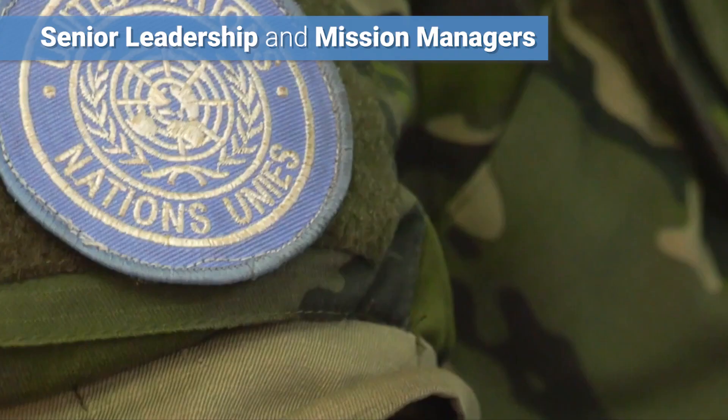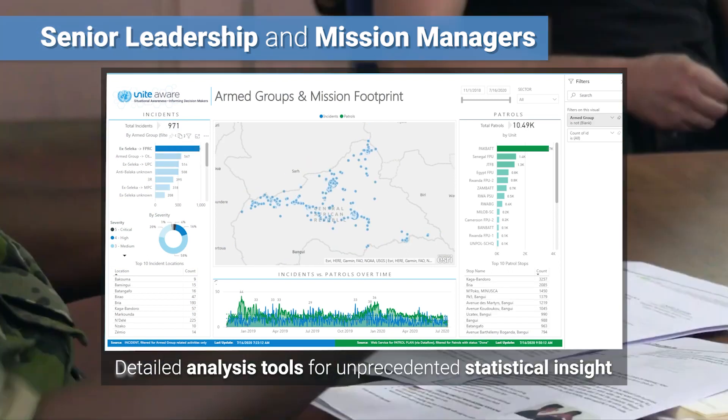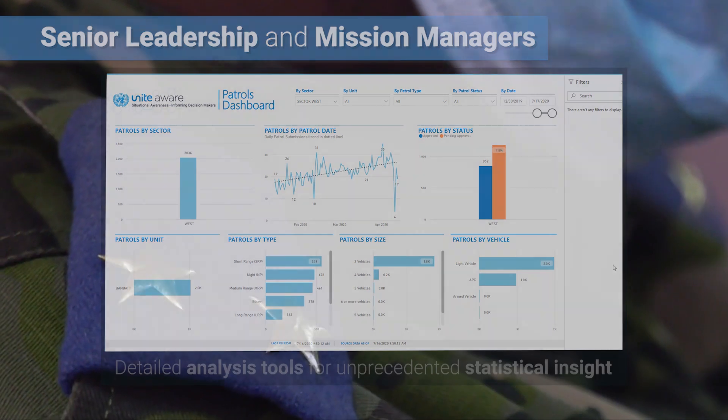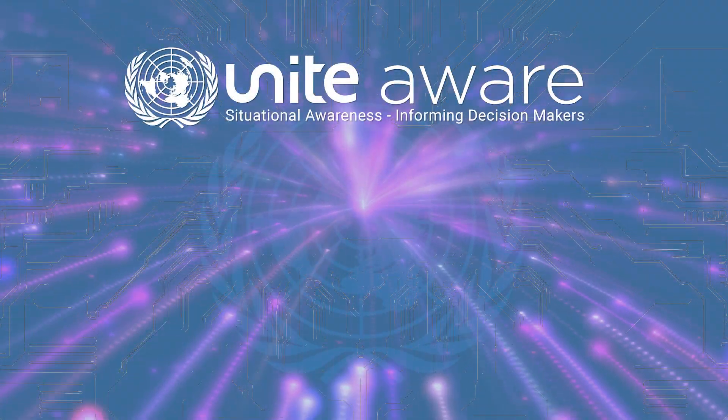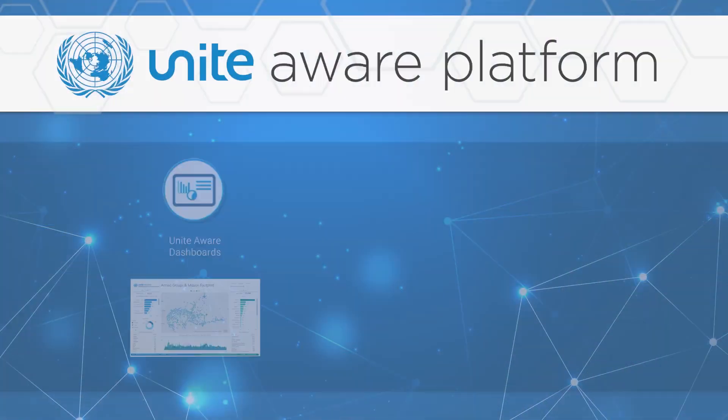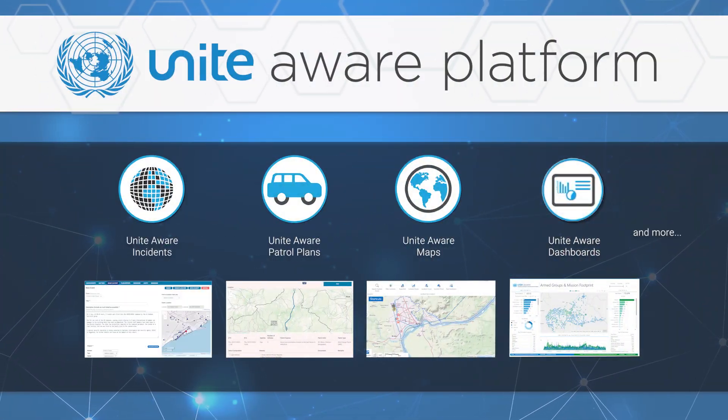Unite Aware delivers detailed analysis tools for unprecedented statistical insight into current events and trends over time. It is a UN-built system with many advanced capabilities, including a platform of key applications and tools.